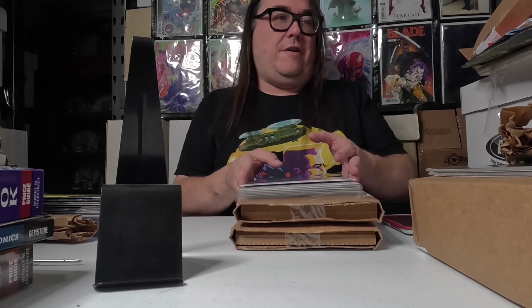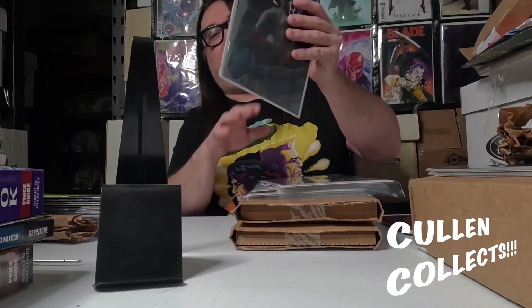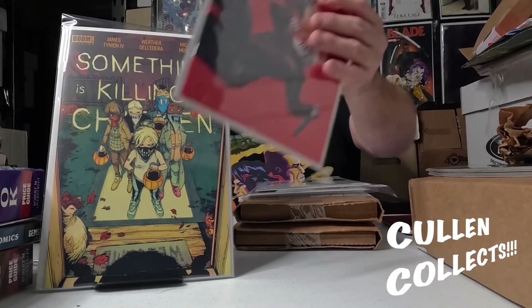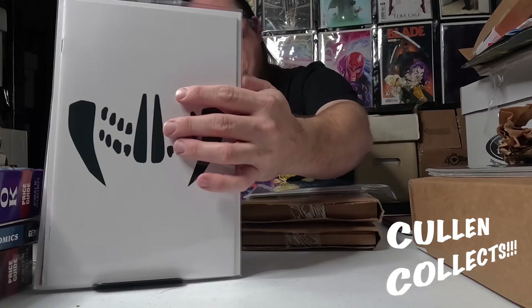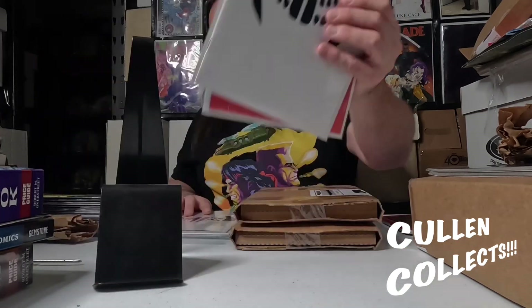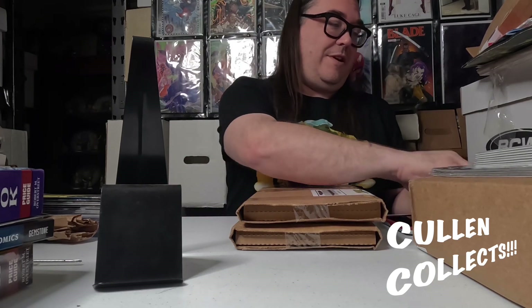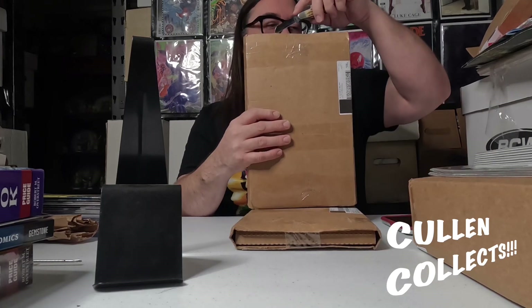Next we've got Something's Killing the Children number 34, and I got two sets of these — we've got the A, B, C, and D covers, and then another A cover and B cover. I really like this trick-or-treat cover. I always pick up two sets of Something's Killing the Children because I get a pretty good deal on it from them. I need to get into reading it more by picking up some older issues, but what I've read was really cool.